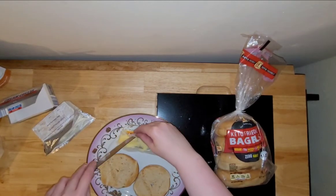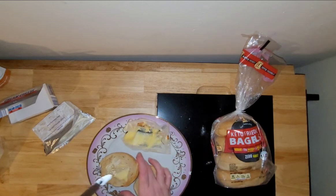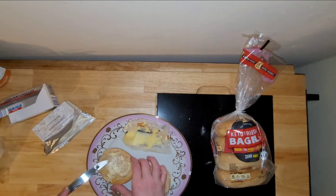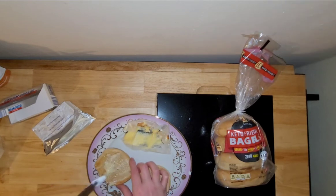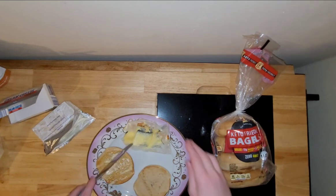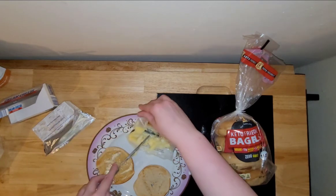Okay, so here it is all nice and toasty. Let's get some butter and cream cheese going. By the way, if you have not tried your bagels with both butter and cream cheese, you should really give that a try. It literally changed my life a few years ago — it's like next level.